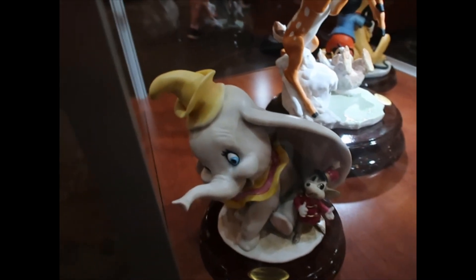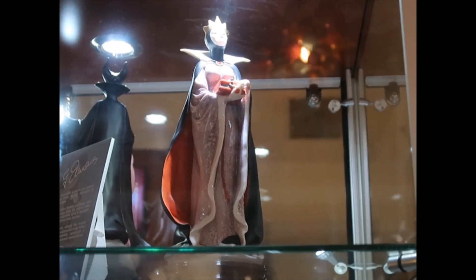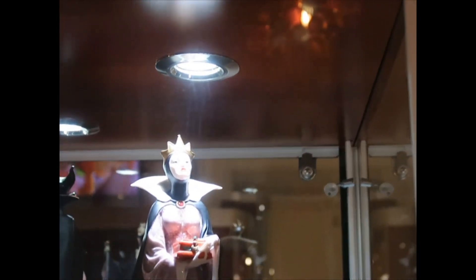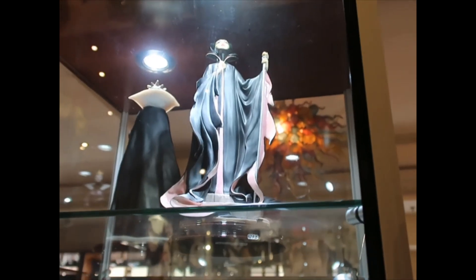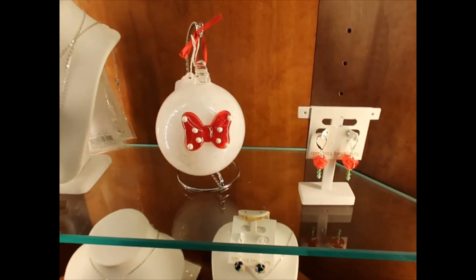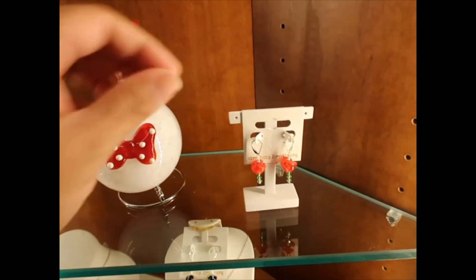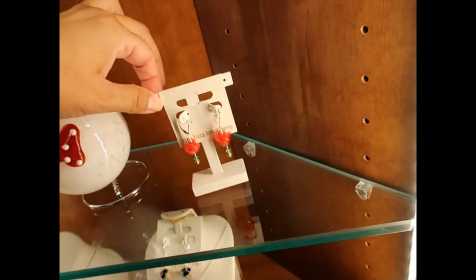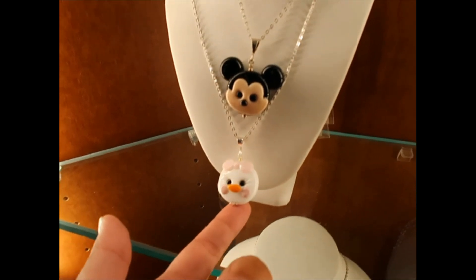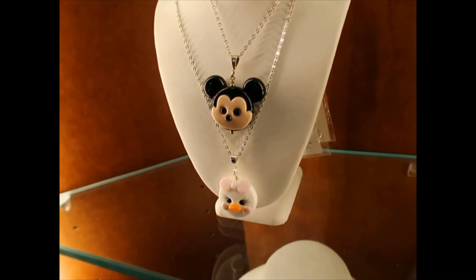On the other corner we have Dumbo — I think this is where we'll see the price: Dumbo and Timothy for $345. Same price for the Evil Queen — the light is shining right at her face. And Maleficent is also $345. Over here there's a glass ornament — very delicate — for $42. There are some earrings for $35 and the rose from Beauty and the Beast with some characters.